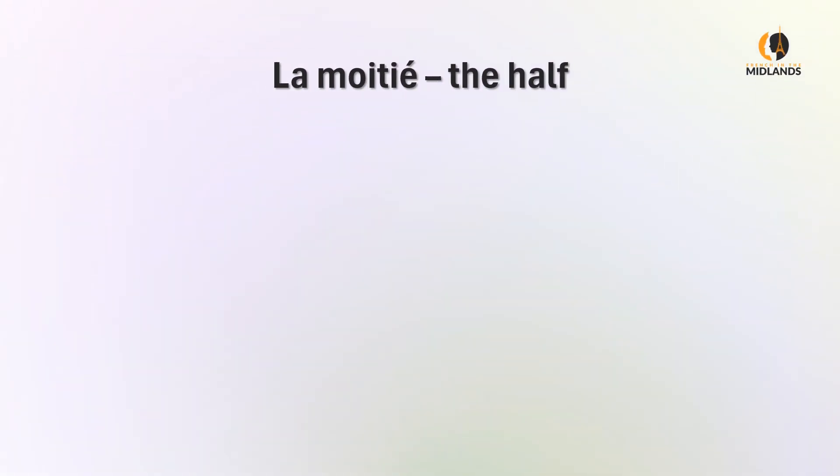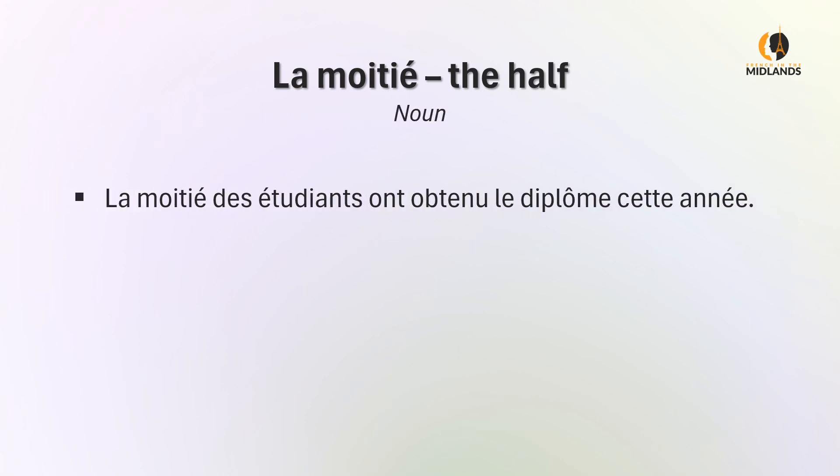Let's start with la moitié, which is the half of something and it's a noun. For instance: la moitié des étudiants ont obtenu le diplôme cette année. Half of the students passed their diploma this year — or in English, graduated this year.